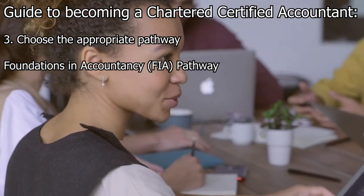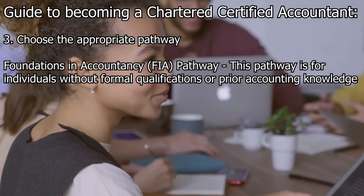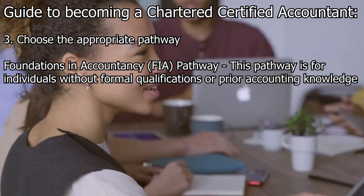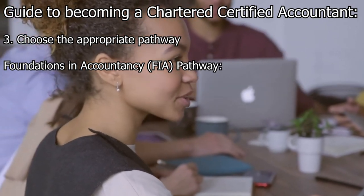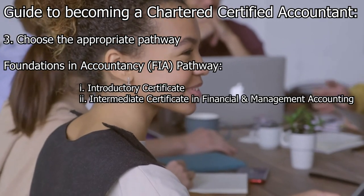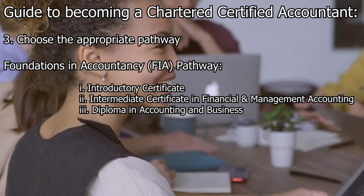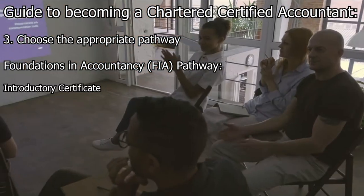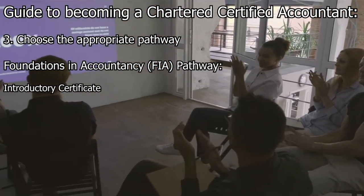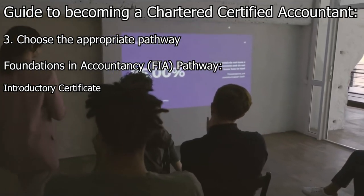The Foundations in Accountancy pathway is for individuals without formal qualifications or prior accounting knowledge. It consists of three levels: the Introductory Certificate, the Intermediate Certificate in Financial and Management Accounting, and a Diploma in Accounting and Business. The Introductory Certificate is designed for individuals who have little or no prior knowledge or qualifications in accounting and finance.